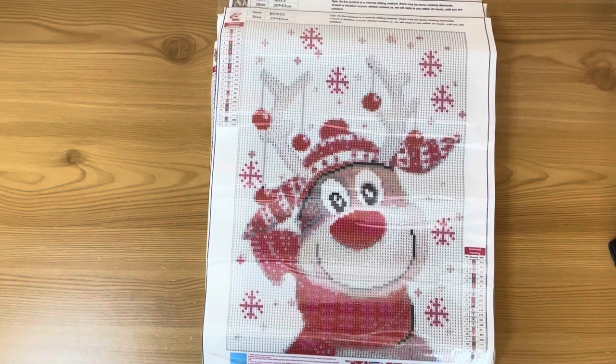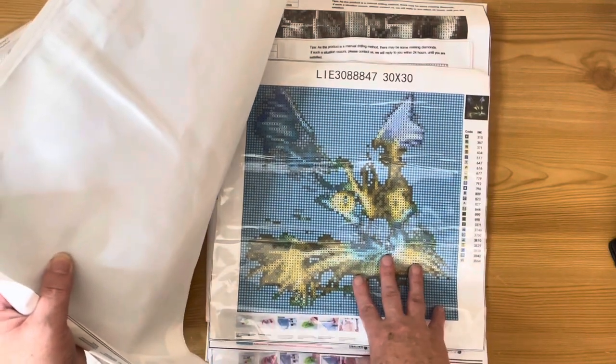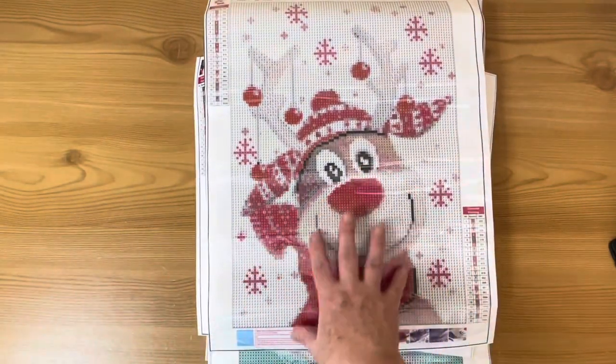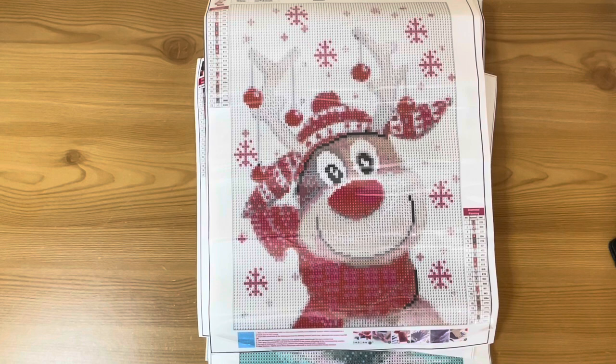You never know how things are going to turn out until you get the drills on though. The color and shading, for example, could throw my rankings way down — or push something up. So what I'll do is over the next couple of months I'll work these up. It will probably take me two or three months as I've got other projects on the go, but I will show you all of these completed and then rank them again.